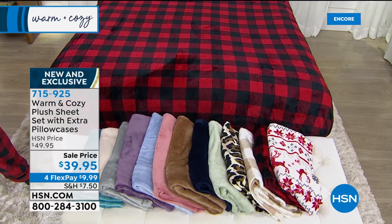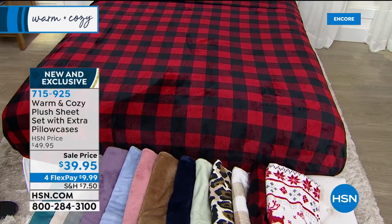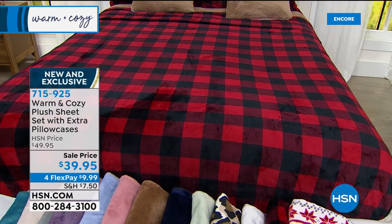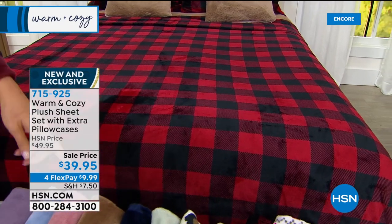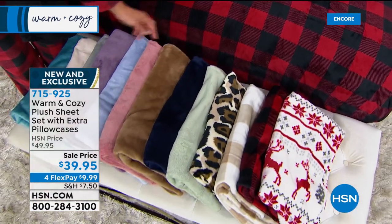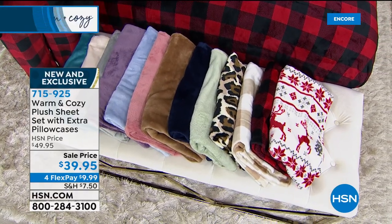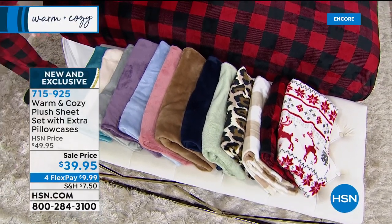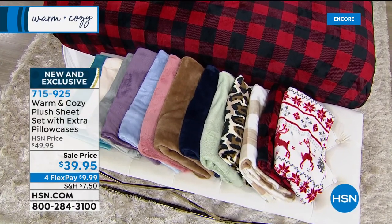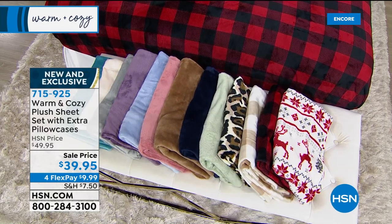I would get at least two sets because you're going to love them so much that if you just have one set, you'll just keep washing and putting them right back on the bed. I love mixing colors — like the tan plaid back to the buttercream, or the natural, or the leopard back to the navy. It's fun. I love that light blue — the light blue and the navy. We have twin, full-queen, king, and cal king. We've sold 2,300 in just this show.